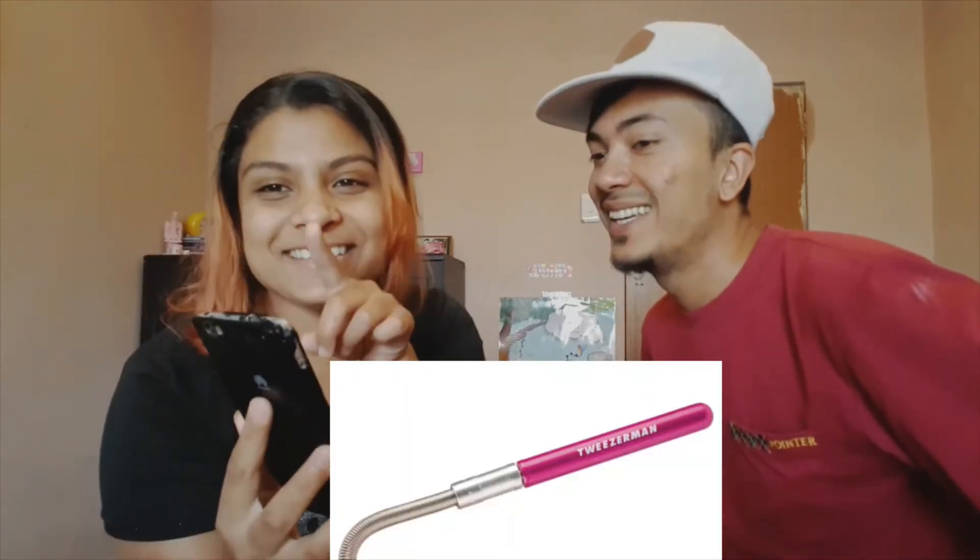This is a Tweezerman — that's the brand name. That's not what it is though. Can you see the name there? It's tweezers — for eyebrows. It's actually a facial hair remover. Yeah, that's close enough — eyebrows. Okay, I'll give it to you.